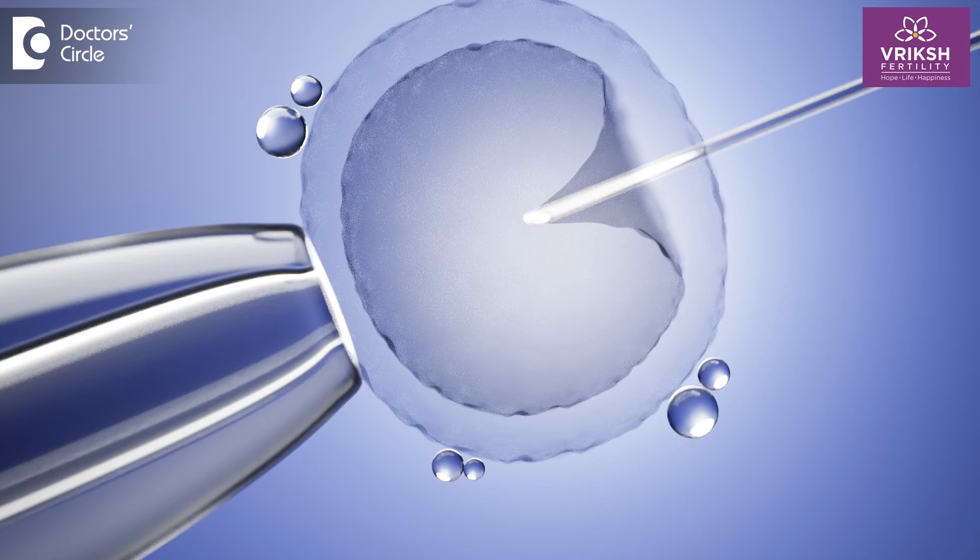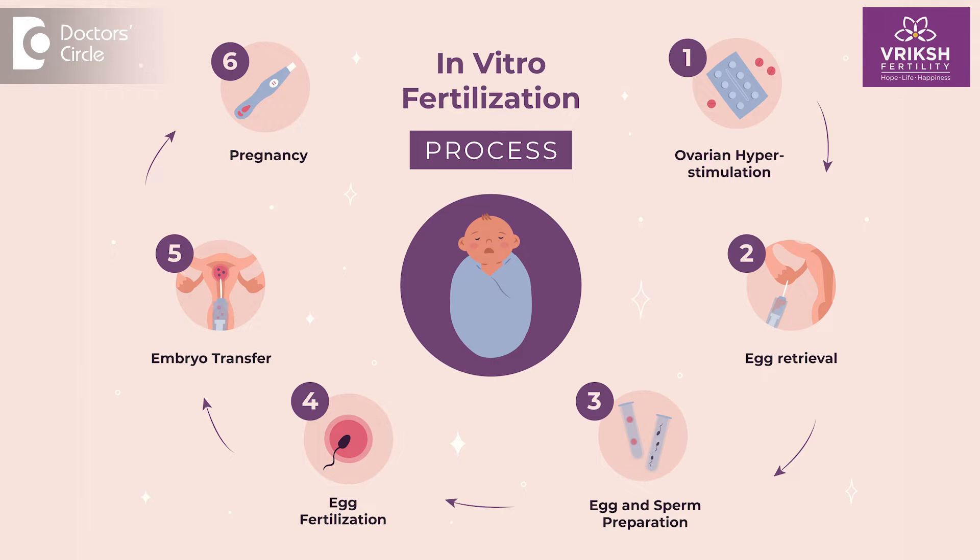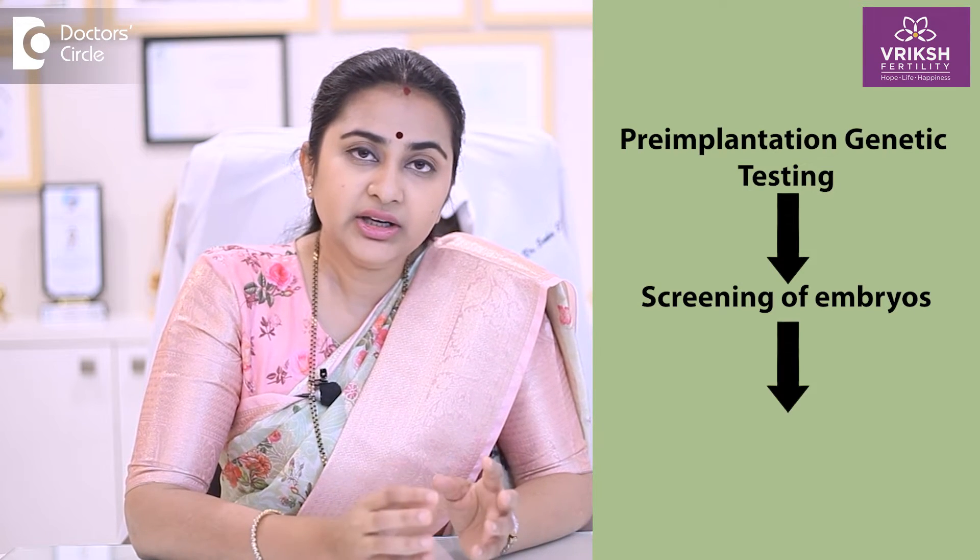The field of assisted reproductive technology continues to evolve and new advances are growing in the field of IVF to improve the success rate. One such innovation is PGT, which is pre-implantation genetic testing of the embryos. This procedure involves screening of the embryos to identify any genetic abnormalities before the embryos are transferred into the uterus of the woman.